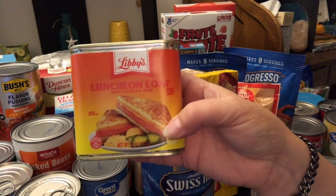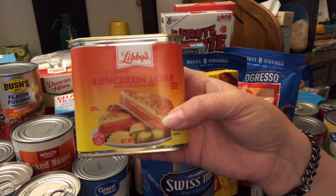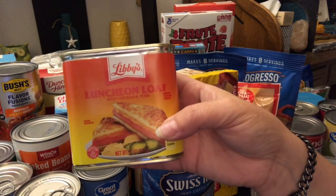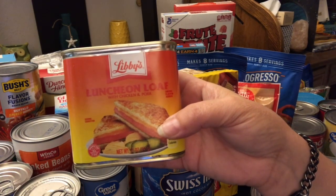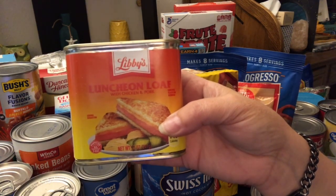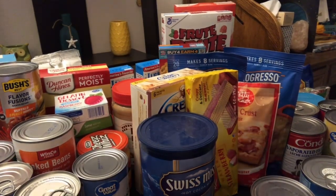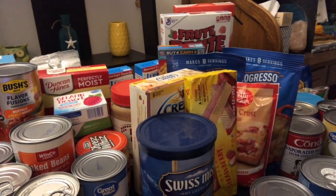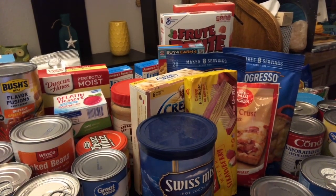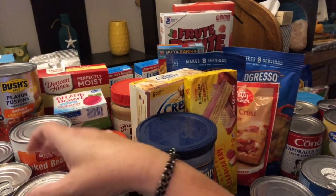And this is what I showed you yesterday — we got two of them. It's the Libby's luncheon loaf, so it's like Spam. For brunch I just chopped it up into big chunks and pan fried it.